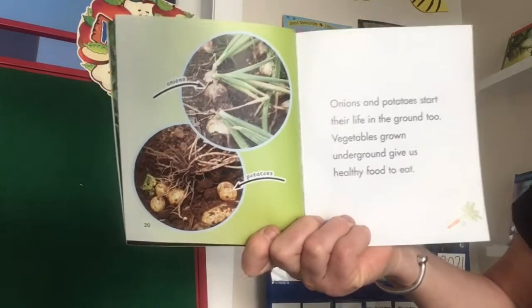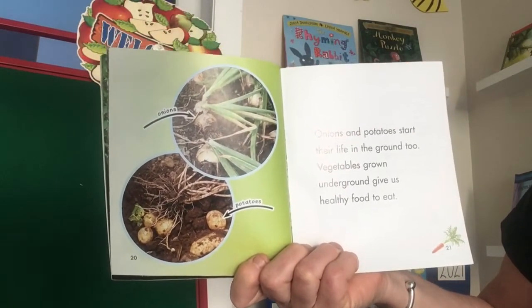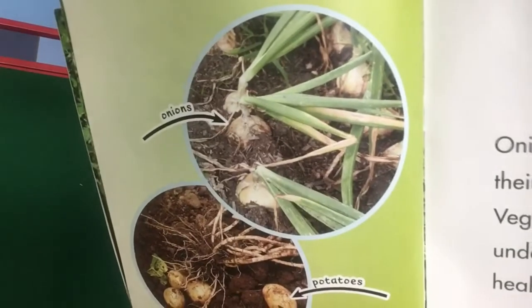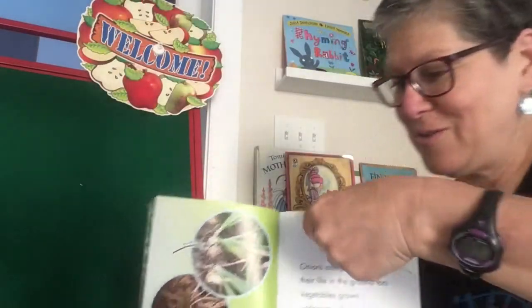Onions and potatoes start their life in the ground too. Vegetables grown underground give us healthy food to eat. So there's onions and potatoes — lots of stuff we eat grows underground.